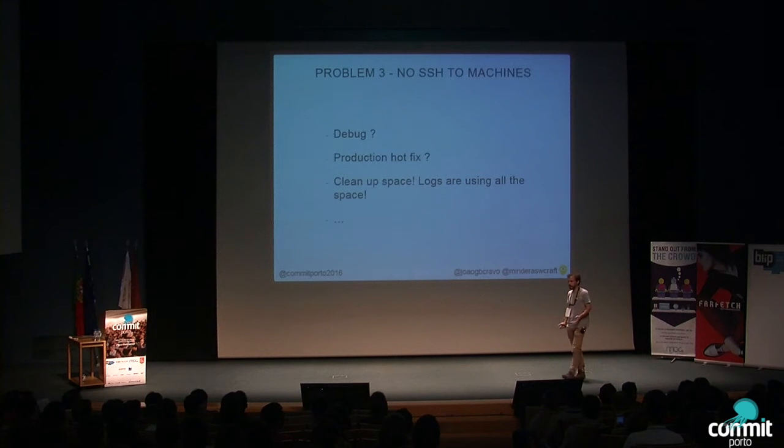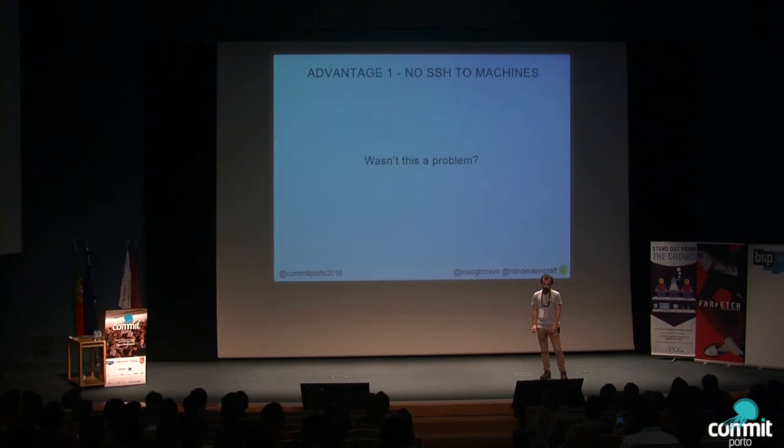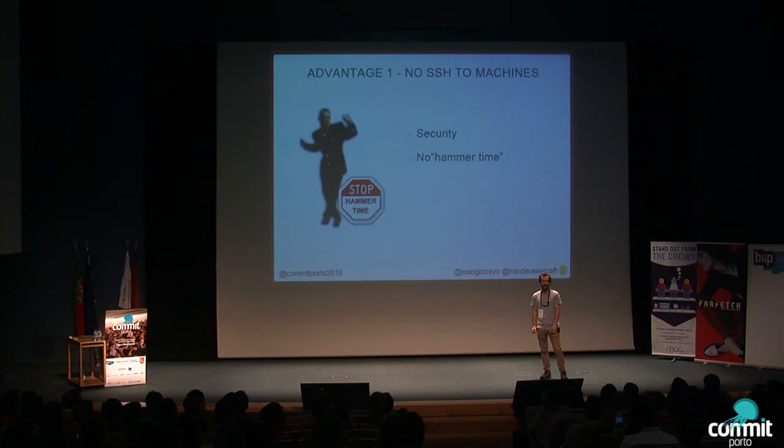The third problem is no access to the machines. How do you debug production issues? How do you clean disk space? How many of you have had a production problem because the disk was full? With immutable servers, you can't access the machine — you destroy the instance and the auto-scaling group spins up another one. It's not really a problem for most cases, but it is if you want to do deep debugging. On the flip side, no SSH access to machines actually makes your security team very happy — no one has access to production.